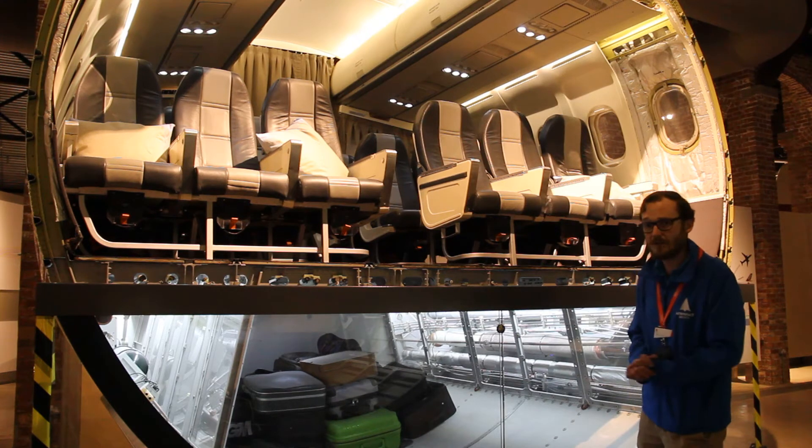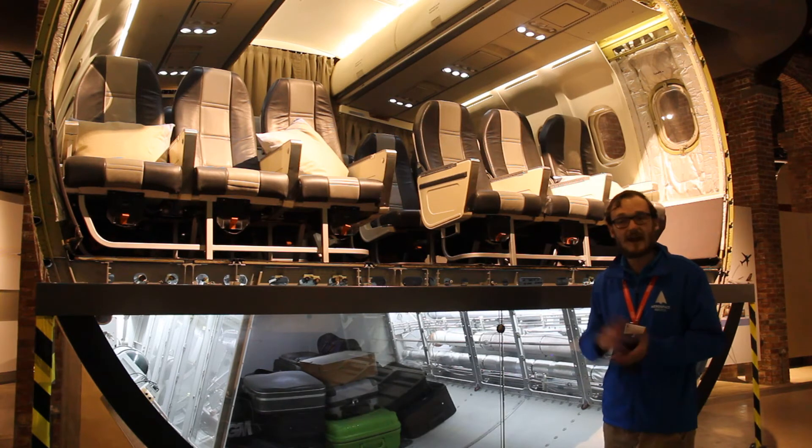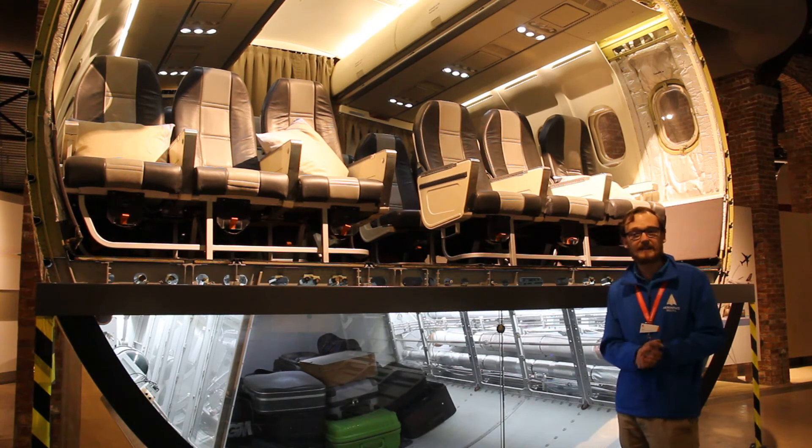The Queen actually has priority use of one of these jets. It's owned by the RAF, but the Queen has first use, and then other royals and then other senior government leaders.